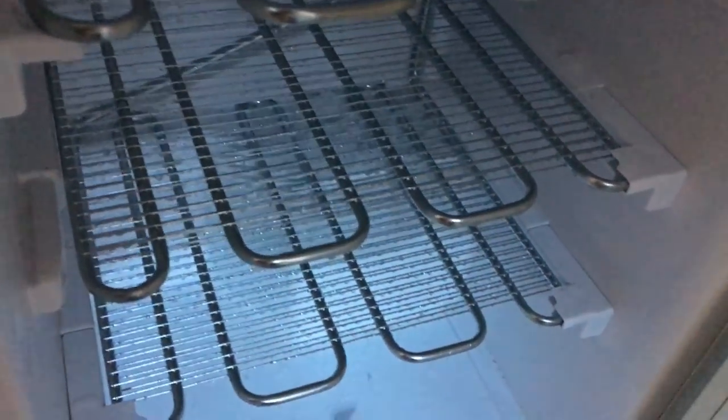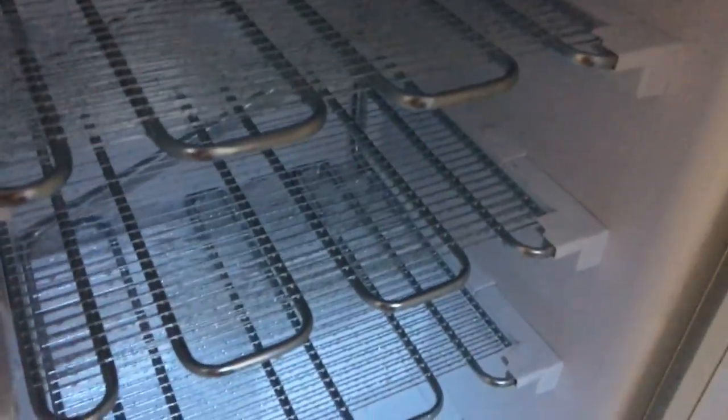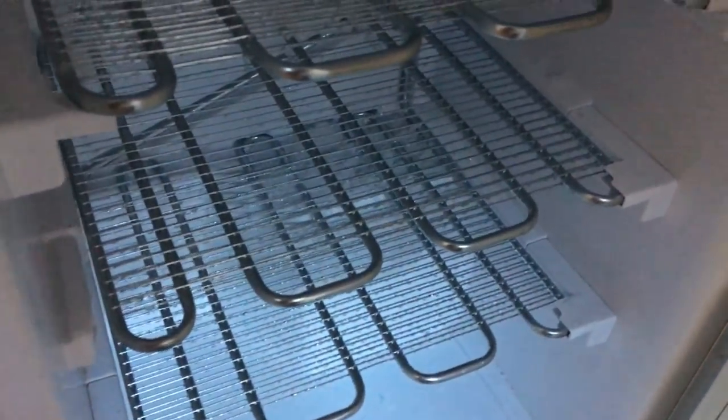Here is my freezer — I'm literally just pouring it out now. Oh look, it's like the Titanic — look at all the icebergs just crumbling off! I'm going to use my wet and dry vac just to get all of the moisture at the bottom where it's getting quite wet.